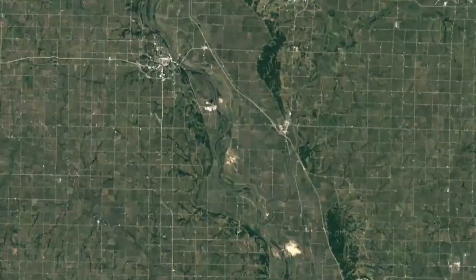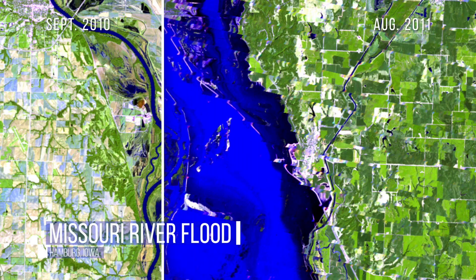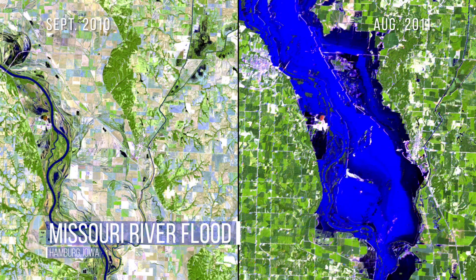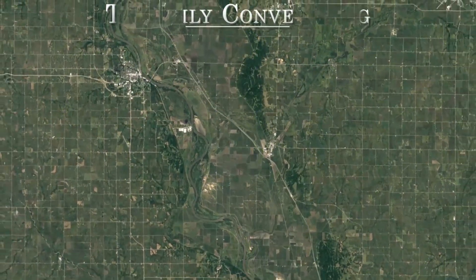And in Iowa, we see the effects of near-record flooding along parts of the Missouri River. After a winter of heavy snow and rain, dams in Montana and the Dakotas were forced to send record amounts of water into the floodplain, causing levees downstream to fail, inundating communities like Hamburg.